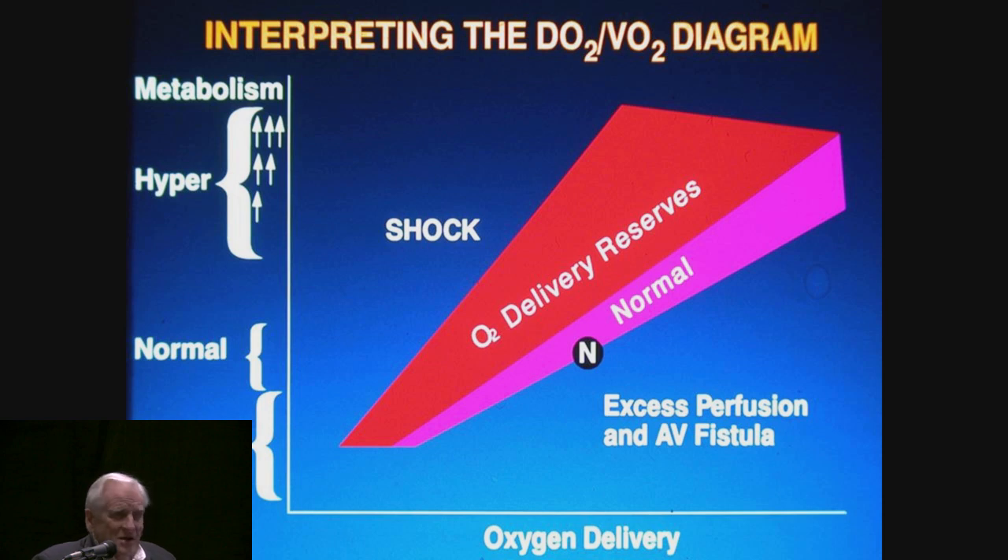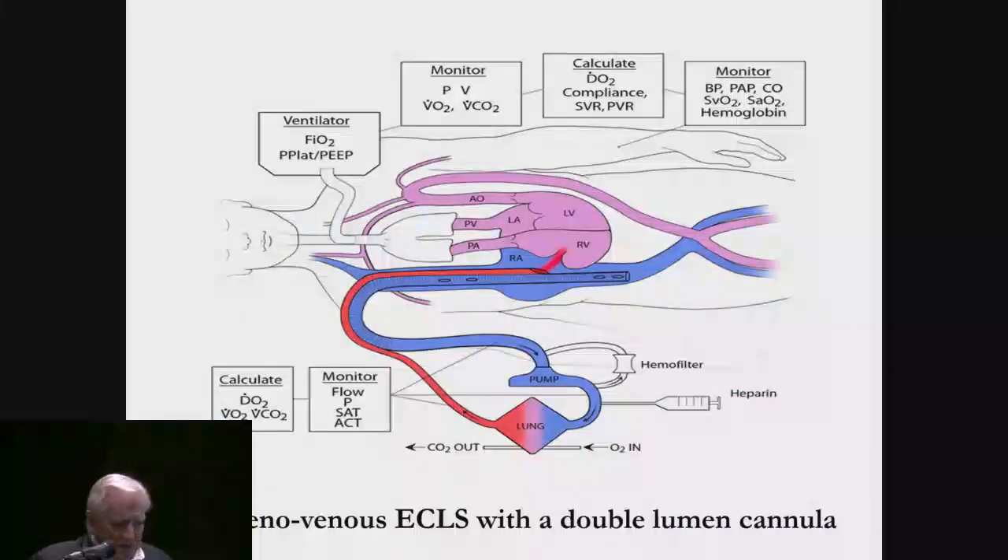Summarizing all of that: here's the normal relationship between metabolism and delivery. During this phase we're using up oxygen reserves but still doing very well. As soon as we drop over into this zone, lactate is produced and anaerobic metabolism is happening.